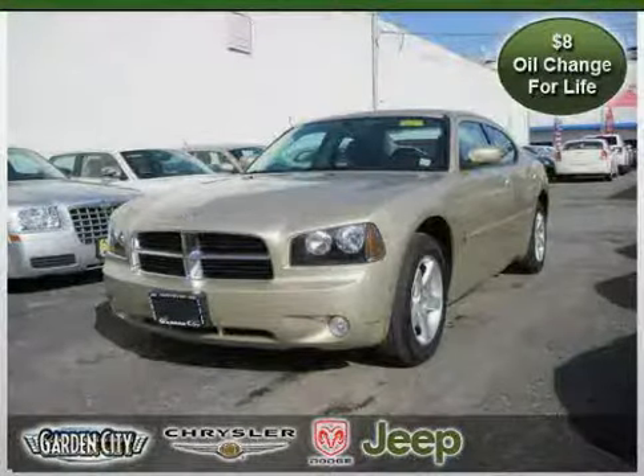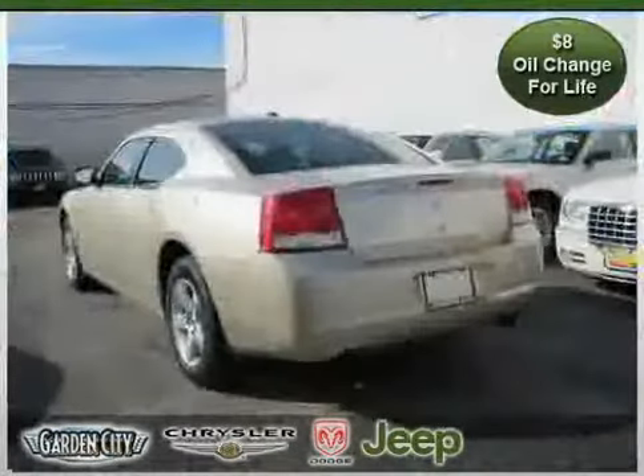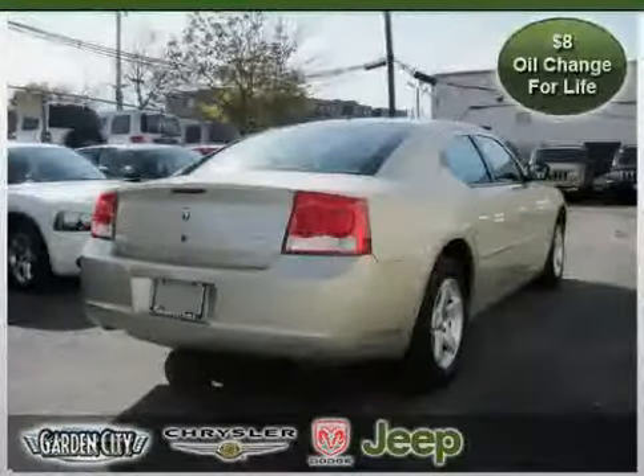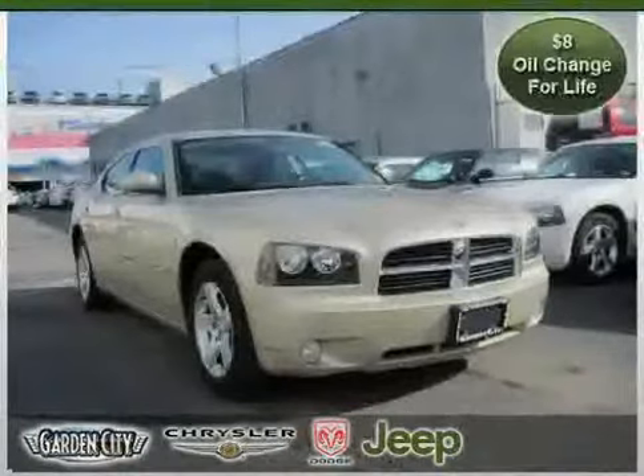Like this 2010 Dodge Charger equipped with cloth interior, MP3 player, CD player, heated mirrors, vehicle anti-theft system, rear-head airbag, rear-wheel drive, traction control, power door locks, side-head airbag, and driver and passenger side airbag.